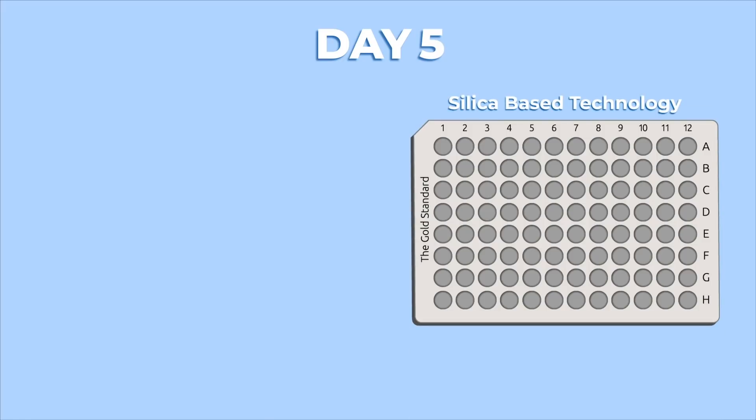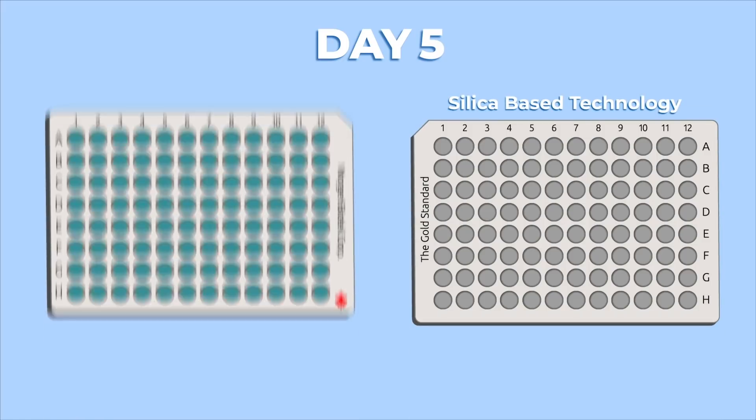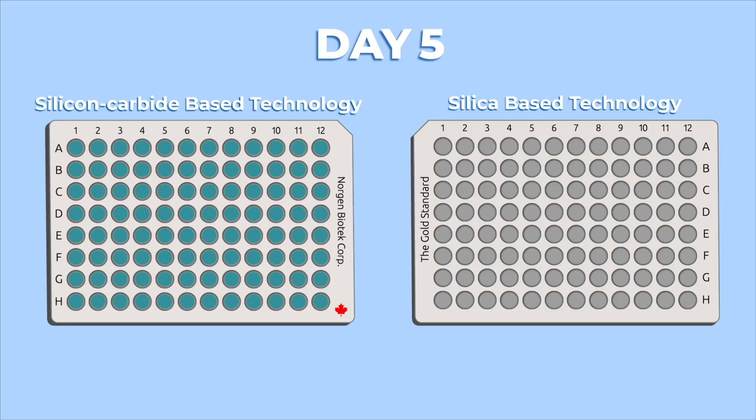Five days later, the same 44 samples were isolated using the original method and an alternative method — Norgent's silicon carbide-based extraction technique. We found that the silicon carbide method maintained 100% true positivity in results, while the silica method produced 25% false negative results.